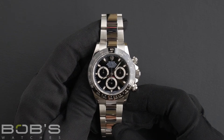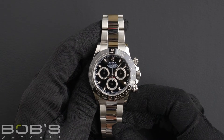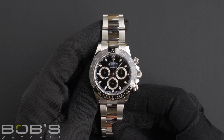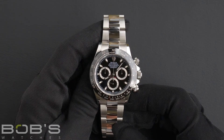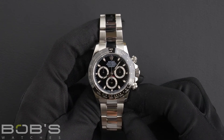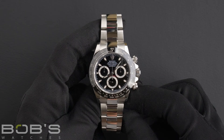This Daytona features an automatic 4130 movement and comes with the Rolex box, booklets, wallet, and hang tags. We also offer a Bob's certificate of authenticity, as we do with all watches we sell. This watch comes with a three-day satisfaction guarantee.